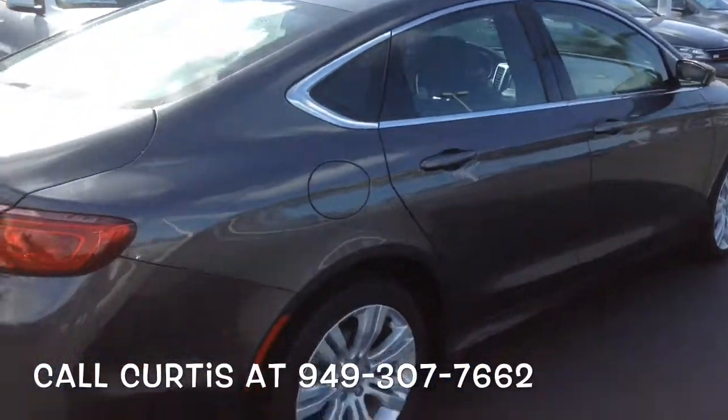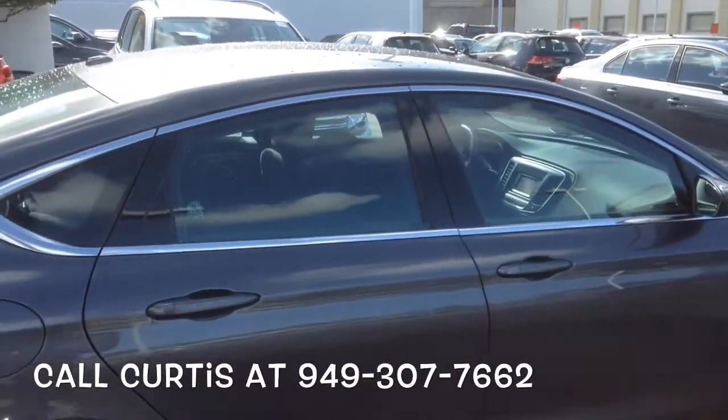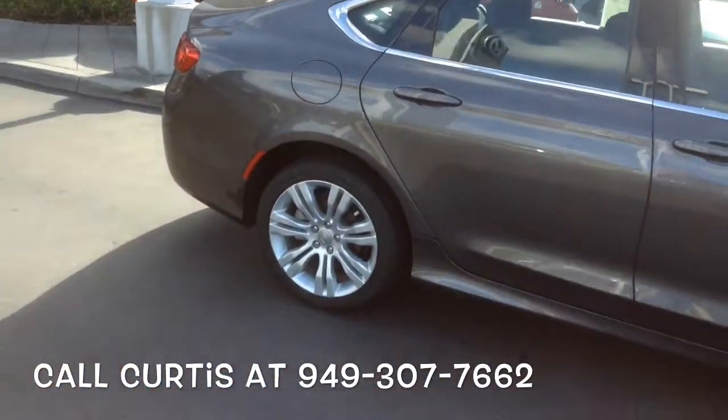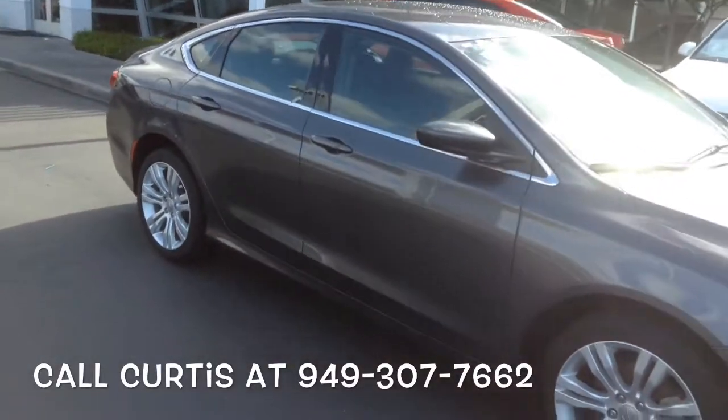Interior is very clean, no rips, no tears or anything like that. So hey, if you want to know more about this car please give me a call. Curtis over at Capo VW, I can be reached at 949-307-7662.